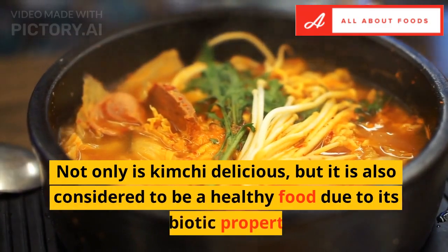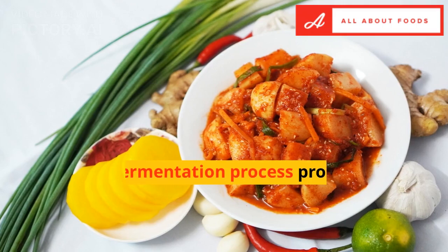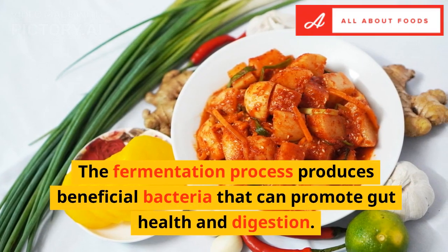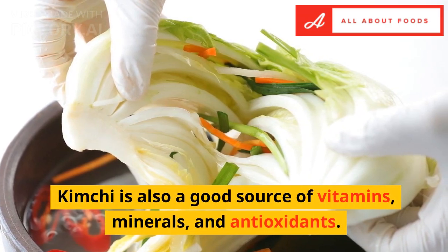Not only is kimchi delicious, but it is also considered to be a healthy food due to its probiotic properties. The fermentation process produces beneficial bacteria that can promote gut health and digestion. Kimchi is also a good source of vitamins, minerals, and antioxidants.